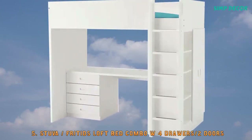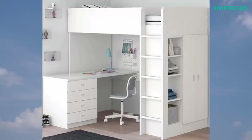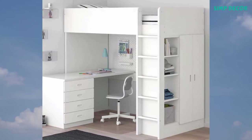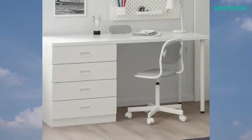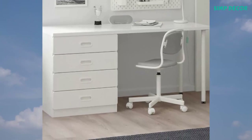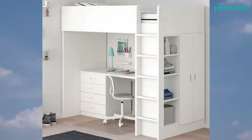5. Stuva/Fritids Loft Bed Combo with 4 drawers and 2 doors. An extra room isn't always an option when space is limited at home, but there are other solutions. Here's room for sleeping, studying, storing, playing, and chilling — and it only takes up 2 square meters of space.